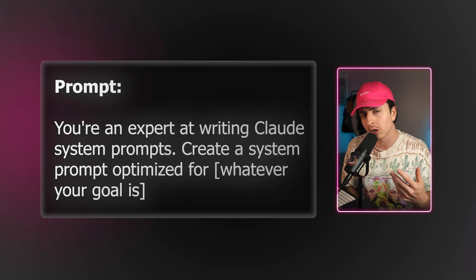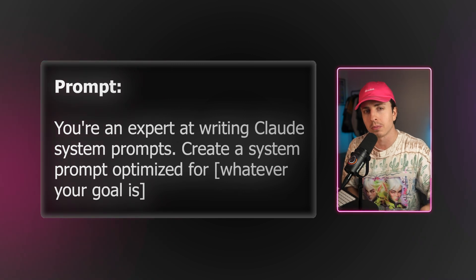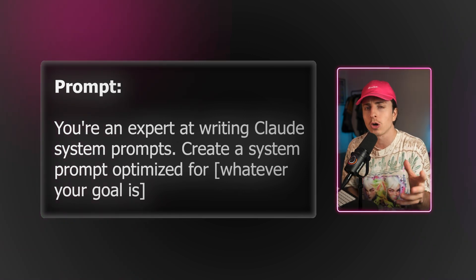You can ask: 'You're an expert at writing Claude system prompts. Create a system prompt optimized for whatever your goal is for that project.' You would then take that output, put it in the project instructions, and refine it over time as you learn what works.